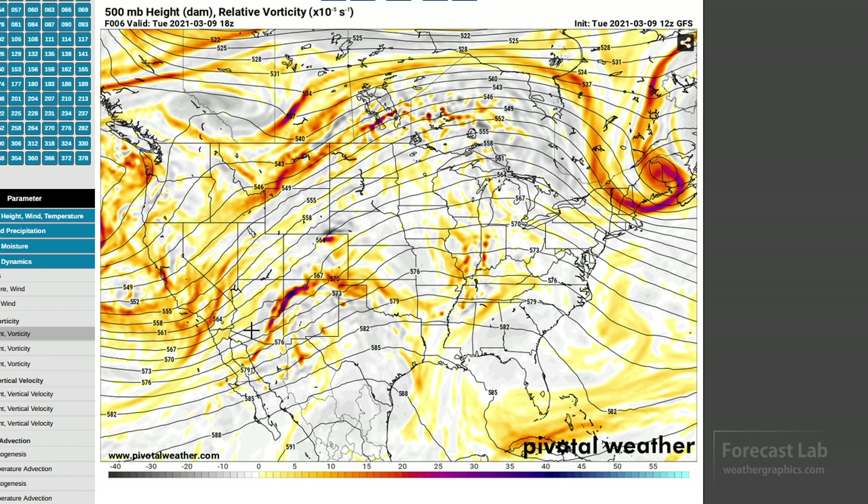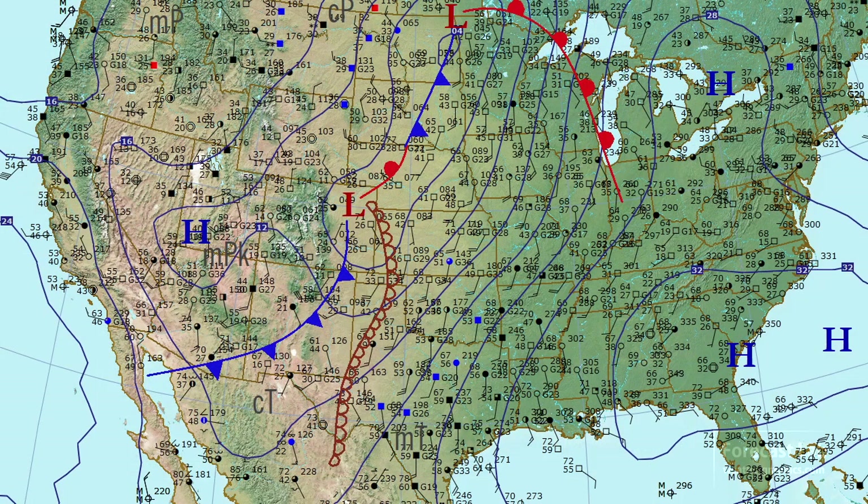Even more importantly, this is showing an increase in baroclinicity — stronger upper level winds and a stronger height gradient located out to the southwest in the Los Angeles–San Diego area. That tells us the strongest energy is still way out to the west. We do see a couple of closed systems in the plains: one in Colorado and another up in North Dakota, but nothing further out to the southwest.